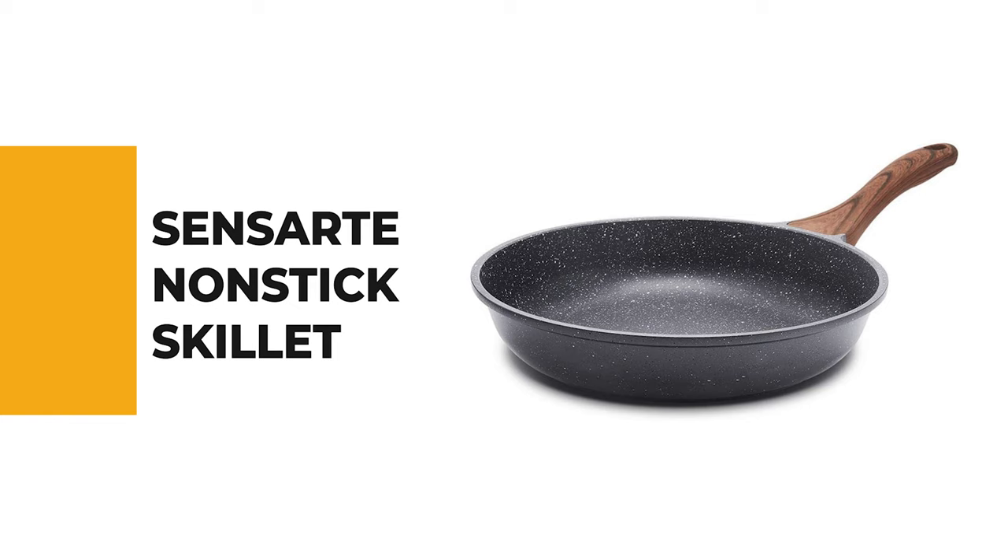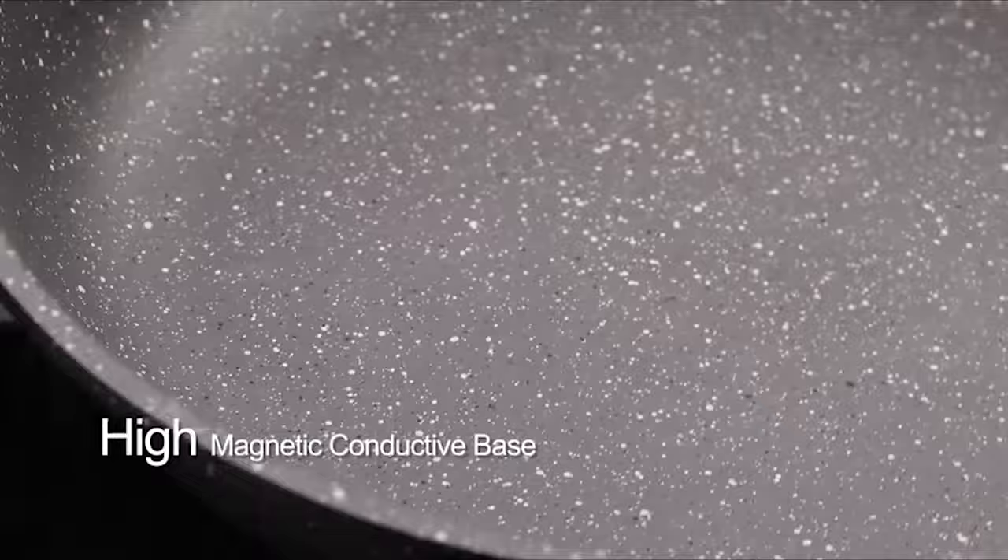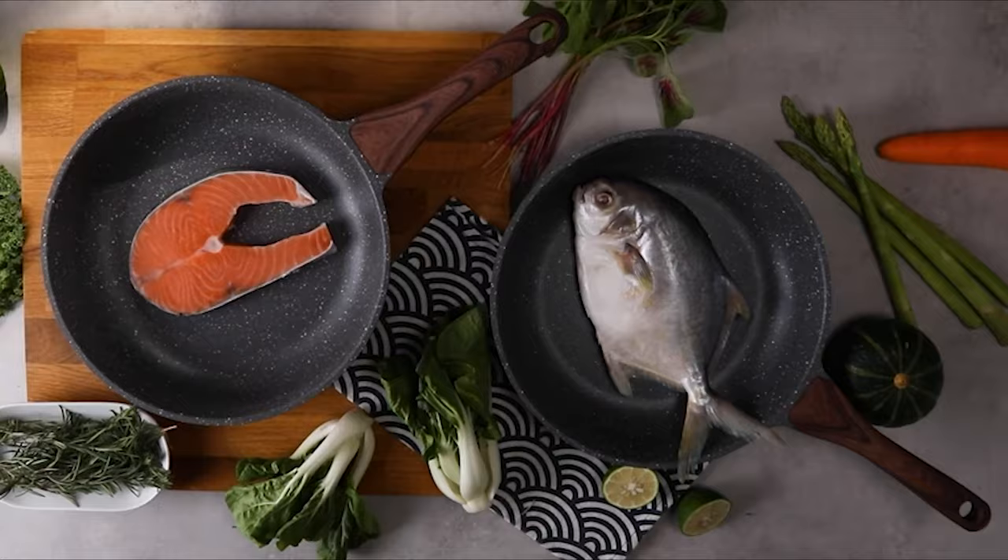For a seasoned home chef, this next product would be too good to turn down. Number 4. SenseArt Nonstick Skillet. Although there are many types of nonstick skillets in the market, the role of the SenseArt Nonstick Skillet is undeniable. This nonstick skillet can meet your various cooking needs. This pan is designed with Switzerland ILAG Nonstick Coating that is PFOA-free, safe, and healthy.